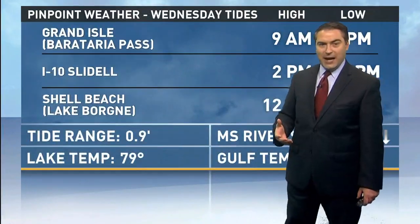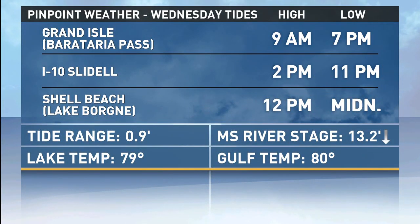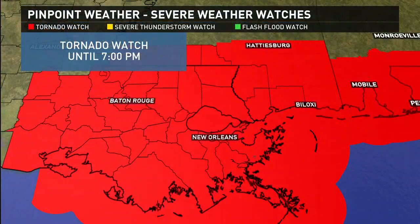For those asking about tides — we are currently in high tide over in the Shell Beach and Lake Bourne area, not too far from where the storm was, and that's why we're seeing that water coming in. High tide is at noon today, right now. You can see some other tides a little later. The I-10 area high tide is at 2 p.m. today; we already had the high tide in Grand Isle earlier this morning, with low tide at seven o'clock tonight.